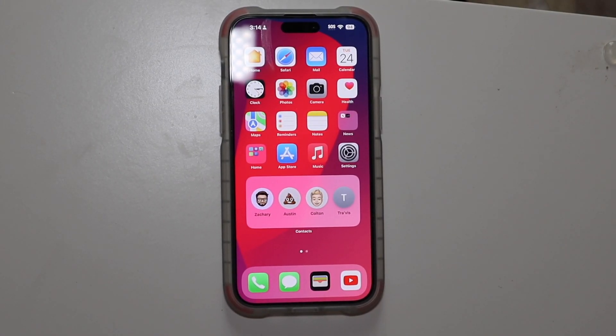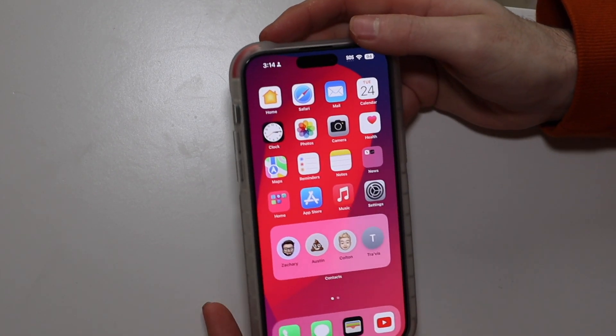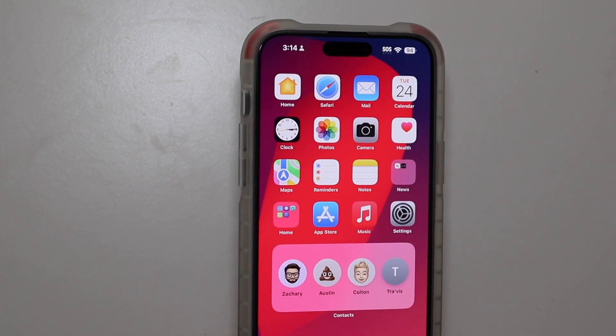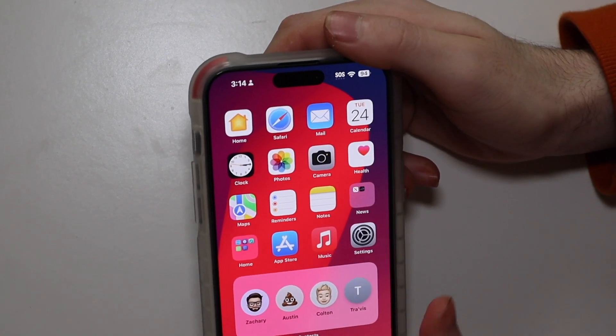Good afternoon, Collin here with TechOut. Today Apple released HomePod OS 16.3 alongside tvOS 16.3. It was delayed a day from the iOS and iPadOS releases. They did release it yesterday and then pulled it, and it has been re-released today. We're going to go over a couple of the main changes in HomePod OS and some extra features, and take a look at those here real quick.